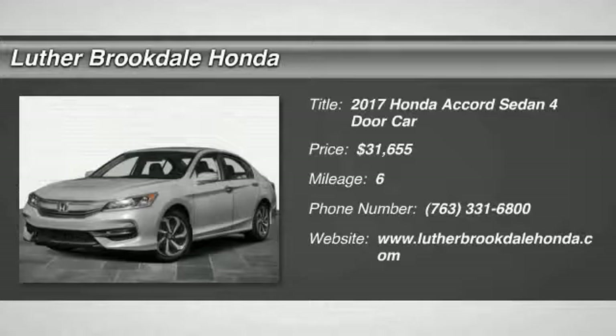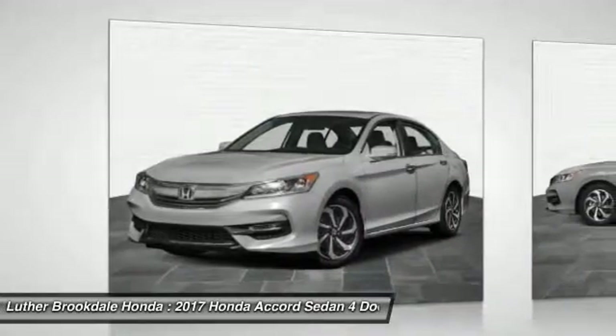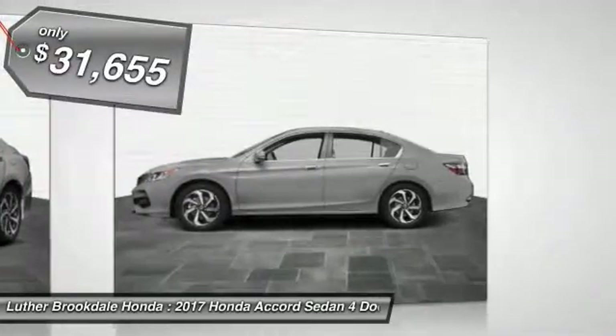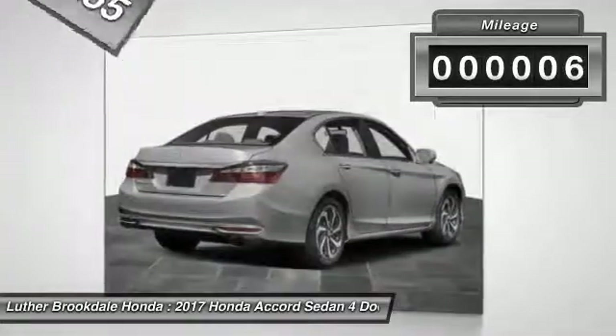2017 Accord. Ingeniously simple, yet overflowing with luxury and technological creativity. All that and more in the Accord, and is priced below $35,000. This vehicle has less than 100 miles.